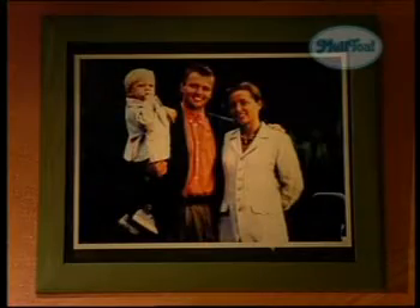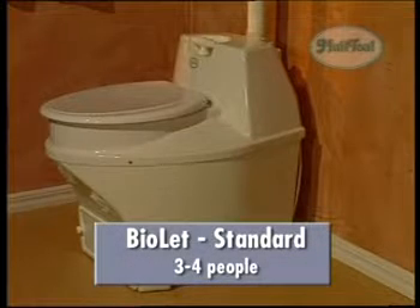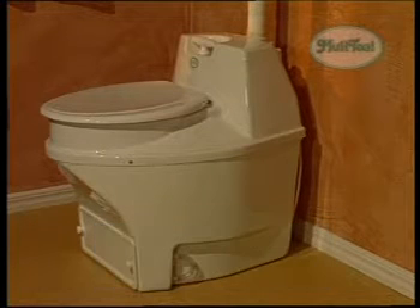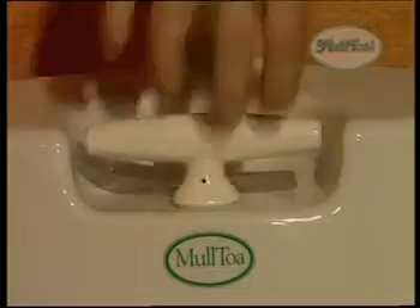There are many different models of Biolet. Which one you choose depends on how many people are going to use it and how convenient you want the operation to be. Biolet Standard has the capacity for 3 to 4 people in a cottage. The important mixing is done by turning the handle after each use — just make a couple of turns.